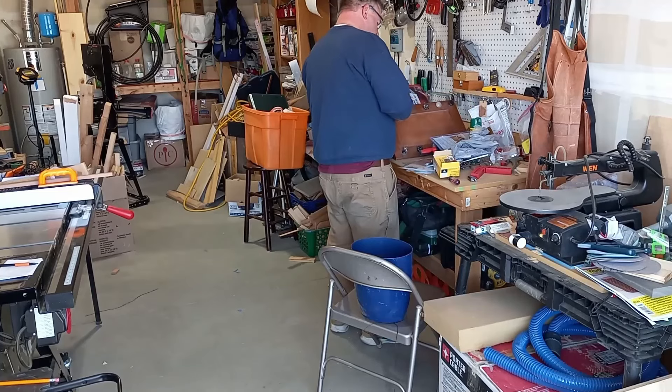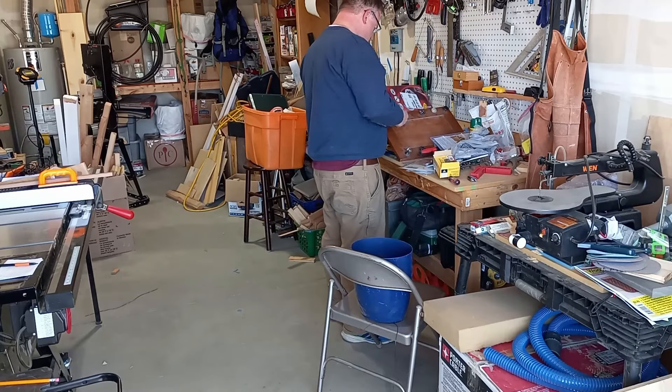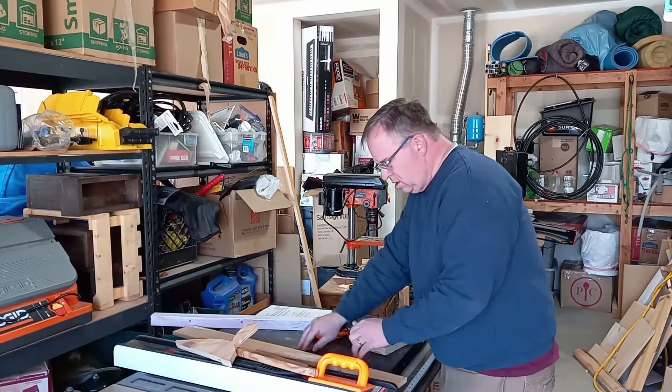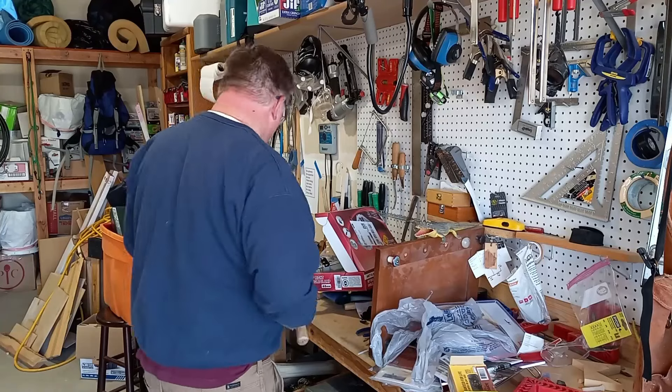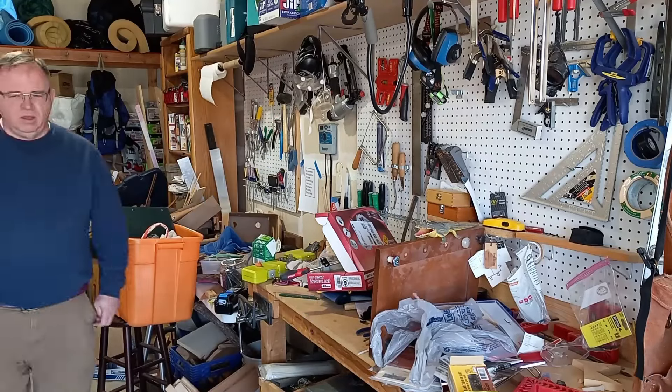My shop is a mess. Here's the story. Lately, I've been wanting to do some organizing in my workshop. I was listening to Steve Ramsey's Creative Culture podcast, and he had one on decluttering. And it inspired me with some ideas that I wanted to try out.